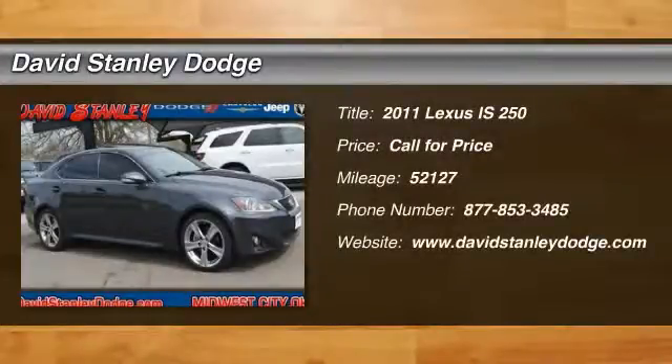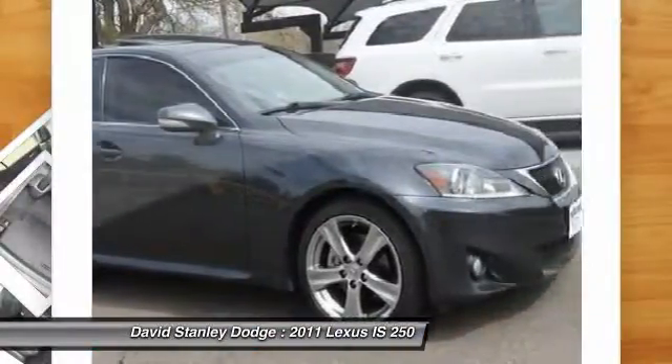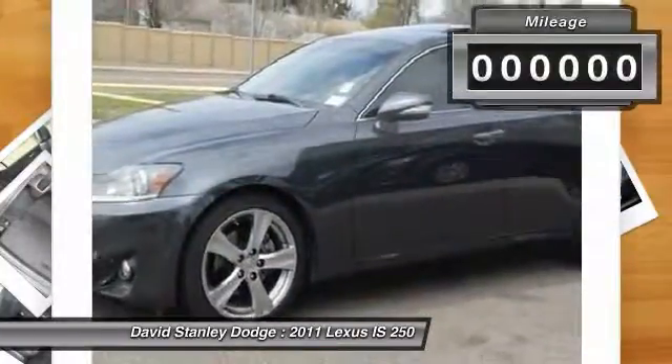The 2011 Lexus IS250, an interior and exterior design inspired by the world of competitive racing. The IS250's authentic performance and style are the hallmarks of this classy luxury sedan.